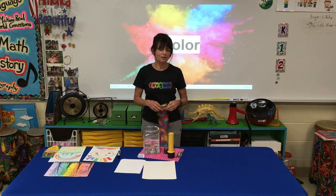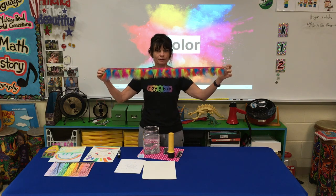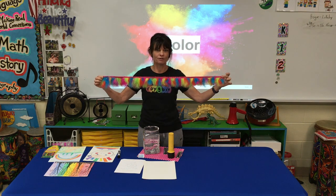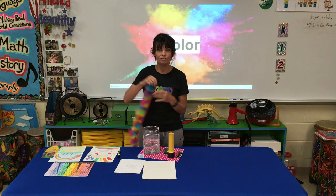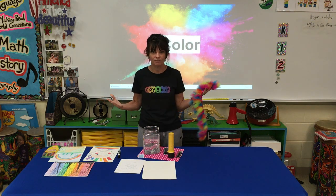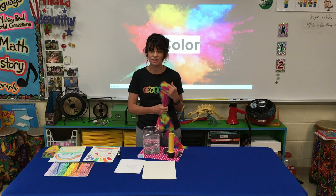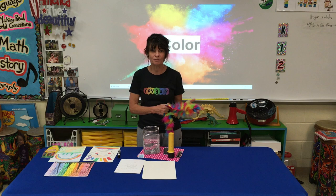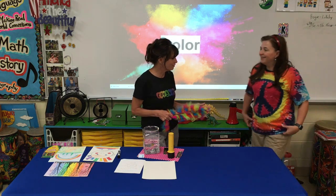Hi boys and girls! How many of you have ever noticed that on my cart I have these really colorful feathers? Well, there's a reason for that — it's because I love color. I should; I'm an art teacher, right? Artists should love colors. And I've just now noticed that Miss Markham is dressed really colorfully today. I love that outfit.